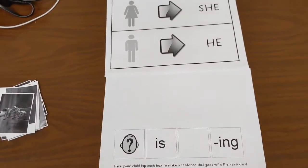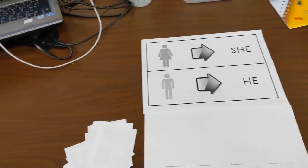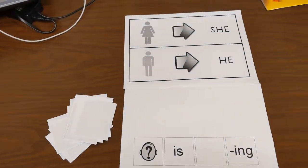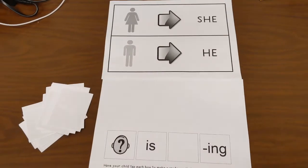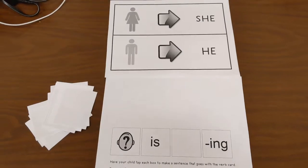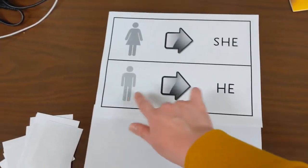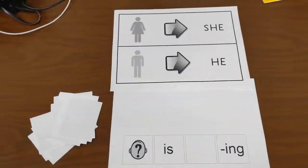I'm gonna flip my camera around and show you how to do this activity with your kiddo. For this activity I would have my verb cards either face down, or you can spread them out throughout the room and have your kiddo run and go get one — whatever is going to get them engaged. I have the she and he pronoun board up at the top, and then I have my sentence strip down at the bottom.